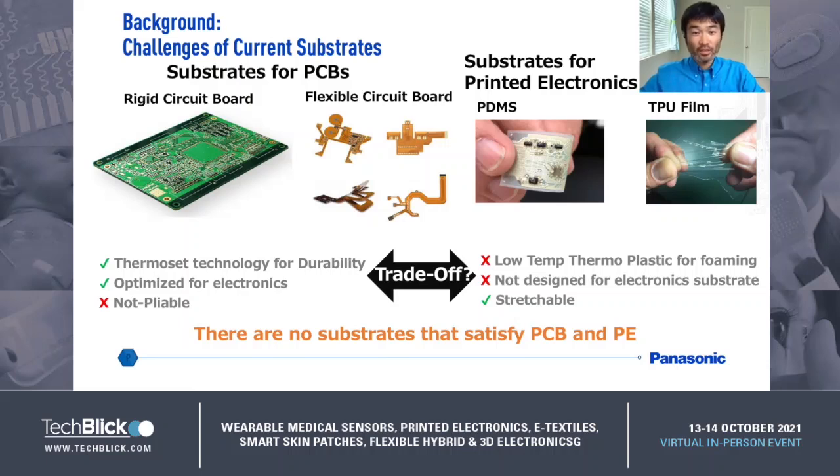On the other hand, let's think about substrates for printed electronics. We can see a lot of case studies of printed electronics using silicone rubber, PDMS, or thermoplastic polyurethane TPU film substrates. These are stretchable, but basically these materials are not designed for electronic substrates. In fact, some cases have problems with compatibility for assembly processes because of temperature limitations or surface energy. It seems that there are no optimized substrates for printed electronics.